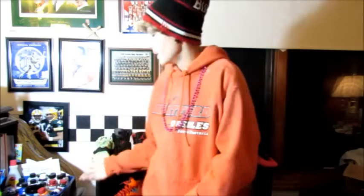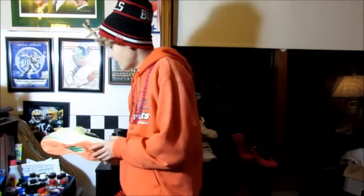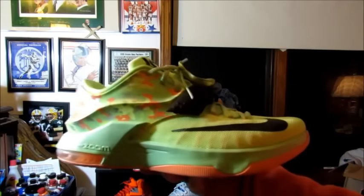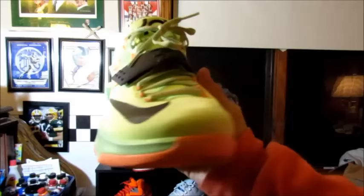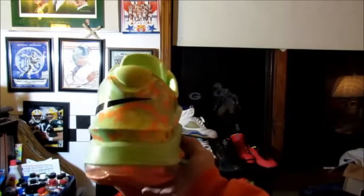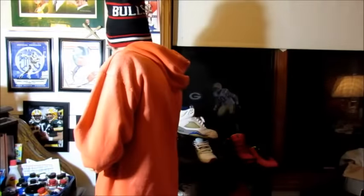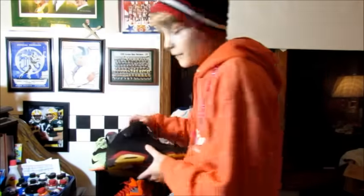I'm just going to be going from right to left. The first shoe I have for sale is the KD7 Easters. Super dope. If you've noticed the difference in quality, it's because I got my camera today. So I have that for sale. I'm basically selling these for like $50.